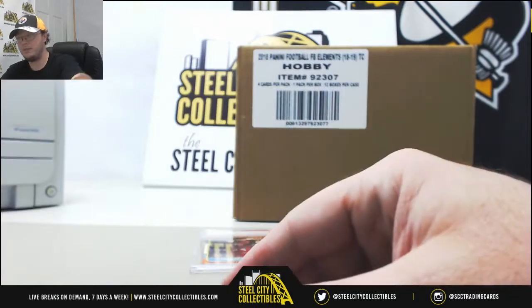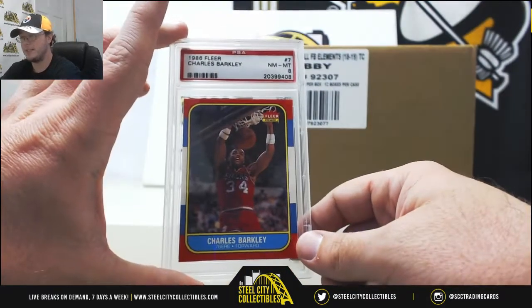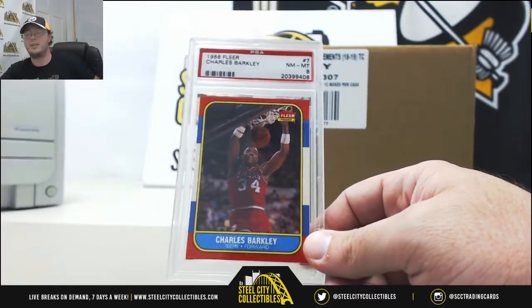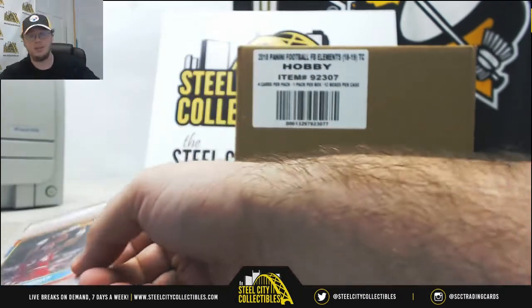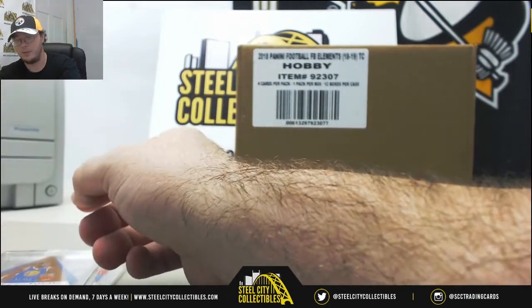And to close out the box, we got a 1986 Fleer Charles Barkley rookie — near mint mint eight PSA. Nice Barkley rookie to finish it off, along with the Durant auto numbered to 35.